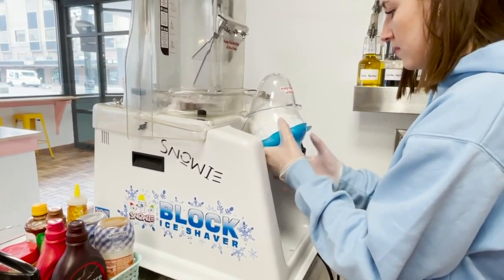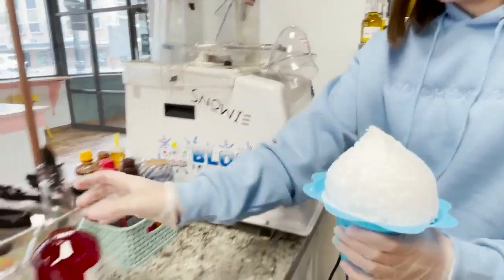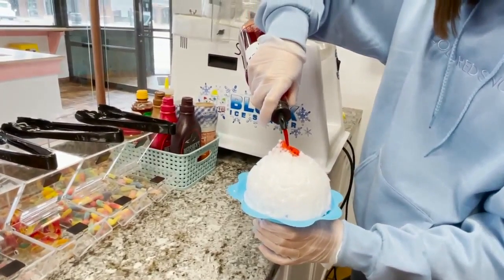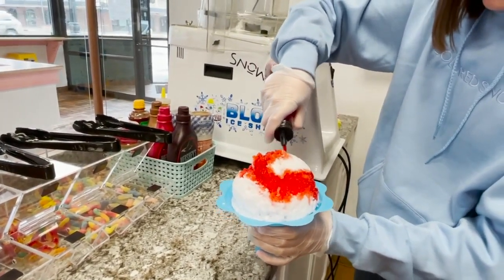Colored Snow is taking center stage on Central Avenue in Great Falls. With the shaved ice machine, they shave a solid block of ice down so you're getting fine literal particles of snow, so the syrup absorbs into it amazingly.